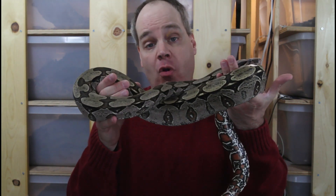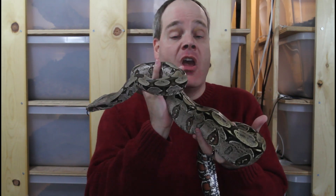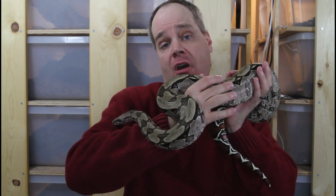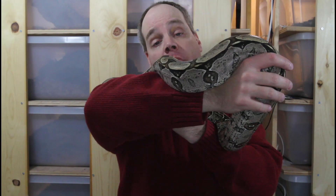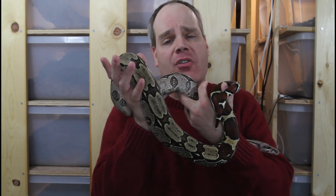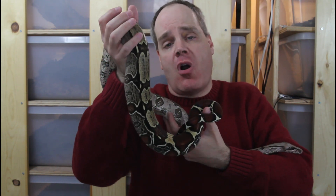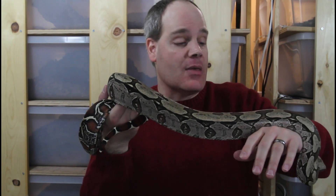Although I don't recommend true redtail boas, including Surinames, as a first time boa, if you're looking for your first true redtail and you maybe have a little bit of experience with some of the other types of boas, a Suriname is definitely a great place to start. Adults will probably need a six foot long cage, though if your animal is truly a giant it might need a larger cage. Smaller ones at five to six feet can be kept in a cage of up to four feet in length.